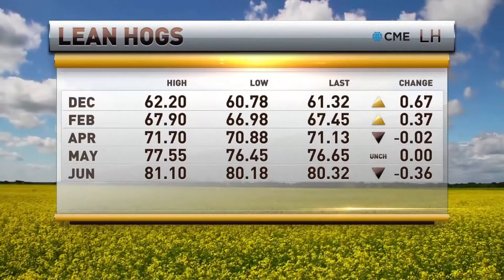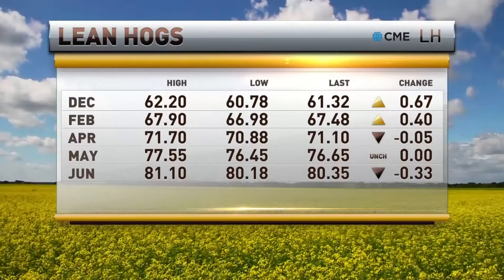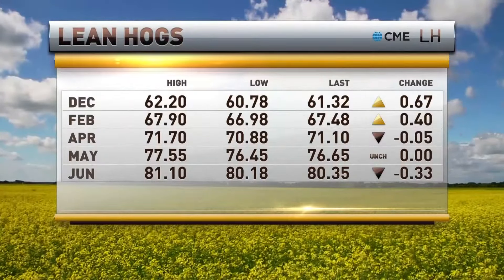On the lean hog trade, we saw some firmness this morning — while the cattle market was heading south, the lean hogs were going north. The nearby December is up 67 at 61.32, now about 60 cents off the earlier low of the day, with February up 40 at 67.48. Are you a believer in the lean hog trade, or is this sideways action? Little victories in the lean hog market. We saw that massive sell-off in the December contract over the past couple of weeks. I think you're seeing a little bit of consolidation, short covering higher against technical resistance. The 62 level represents the 50, 100, and 200-day moving average — that's going to be a big line in the sand going forward. I wouldn't get too optimistic; the bears remain in control as we've done a lot of technical damage over the past couple of weeks.